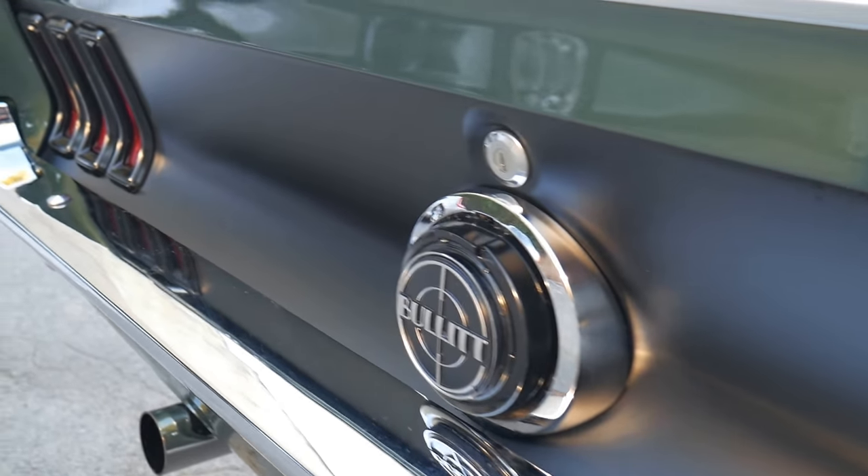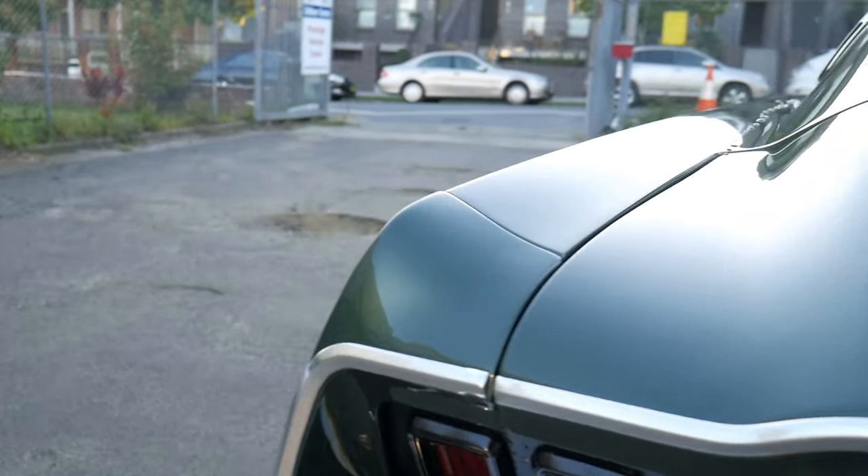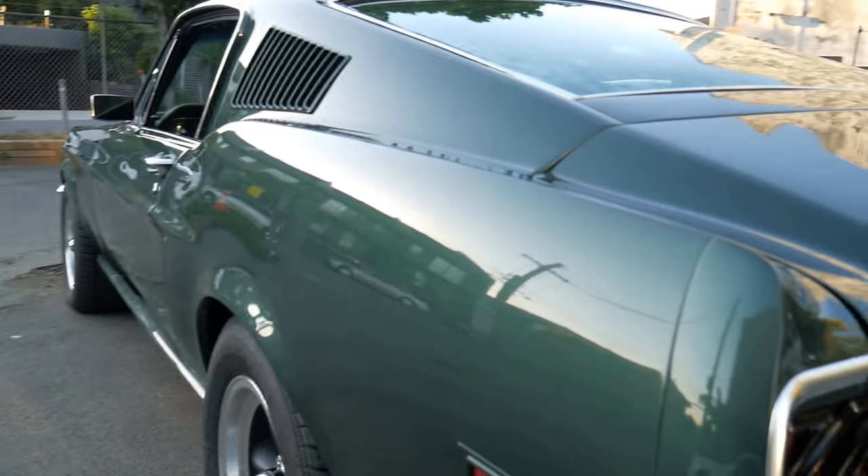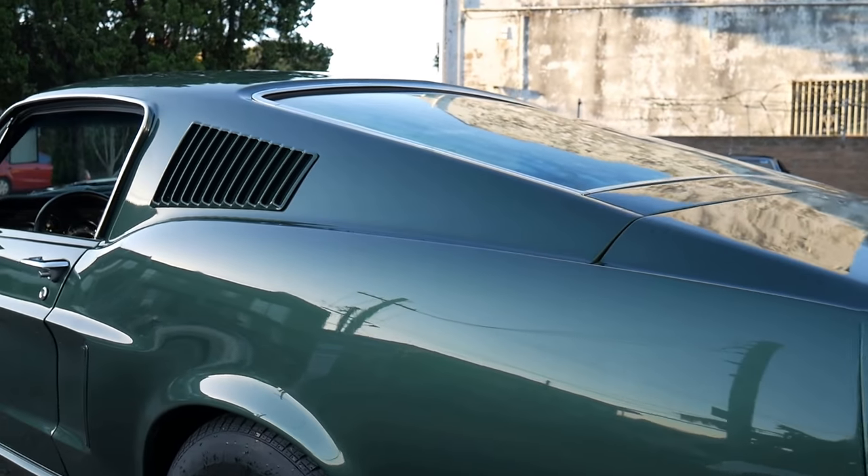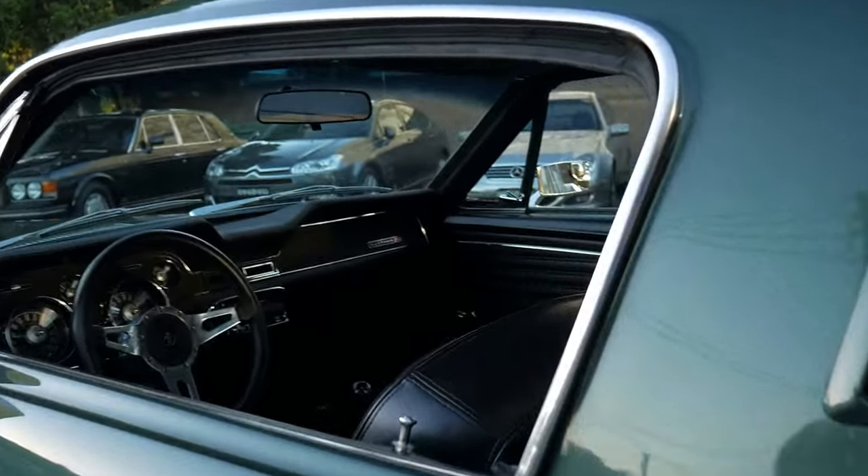This certainly would have done Steve McQueen very proud, as it really does resemble, down to a T, what this car is meant to be. It's the 390 V8 4-speed manual in exceptionally good condition.